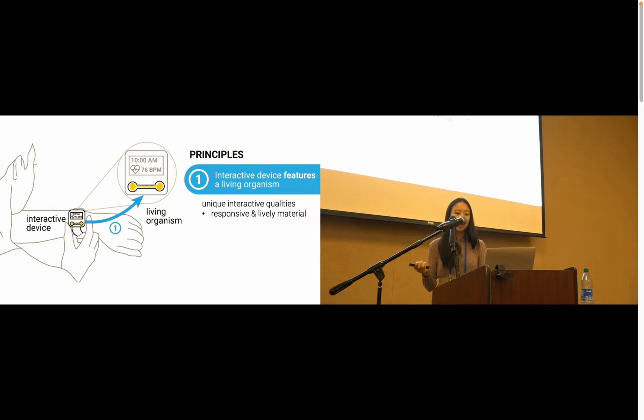Plastics and metals are not responsive like living organisms, making it difficult to feel kinship with devices made only of such materials. Whether plants, fungi, bacteria, animals, slime mold, or even humans, we all need the right nutrition and environmental conditions to thrive, and this is something that connects us all. Working with living organisms also has quite literally life or death stakes because of these needs. And these are all really unique material qualities that interaction designers can incorporate by partnering with and highlighting them in their device.